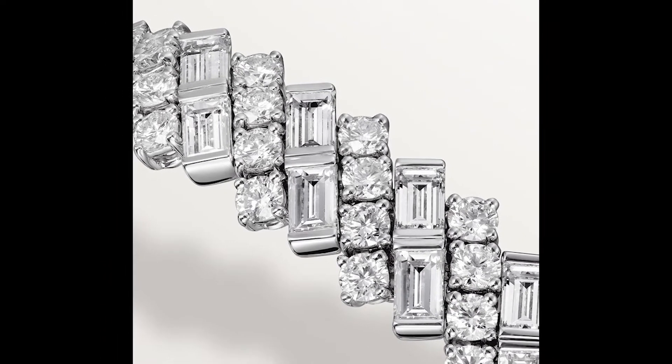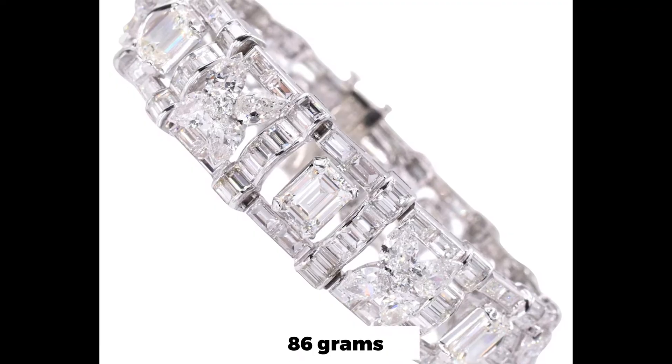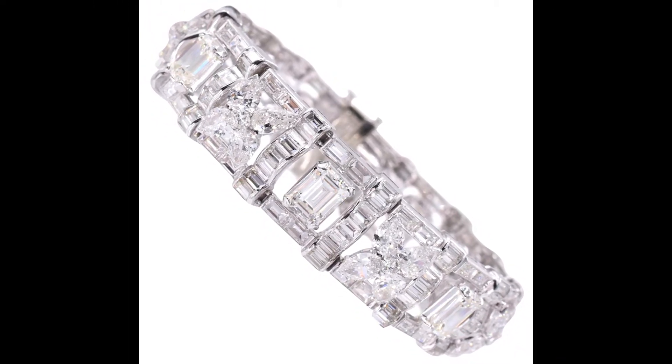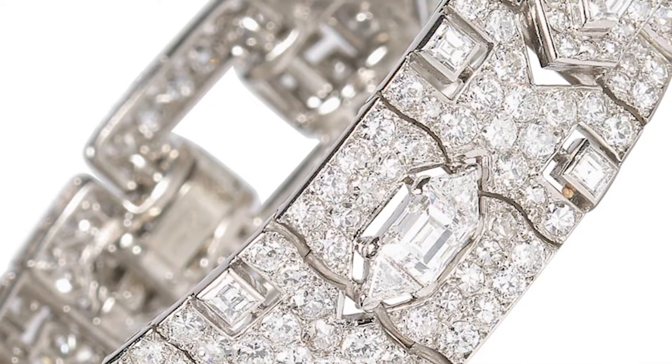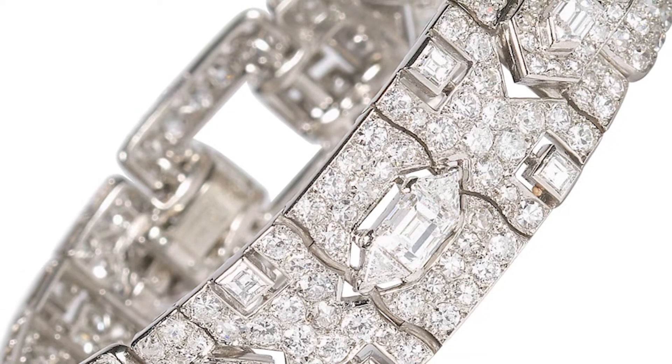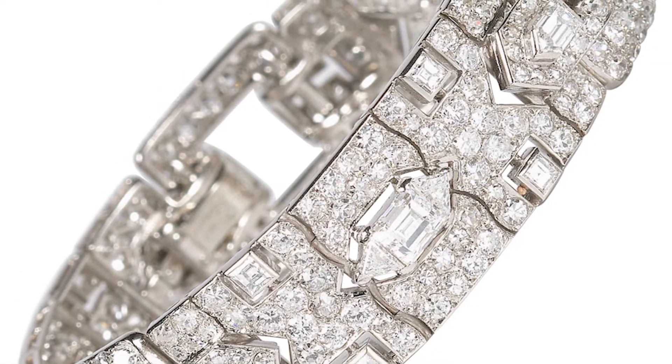The 1928 bracelet contains 86 grams of world-class diamonds, platinum, and gold, with the added benefit that it can also be worn as a choker. This piece of jewelry was made to fit with every outfit, making the wearer ten times more beautiful — all reasons why its price exceeds that of modern Cartier jewelry.